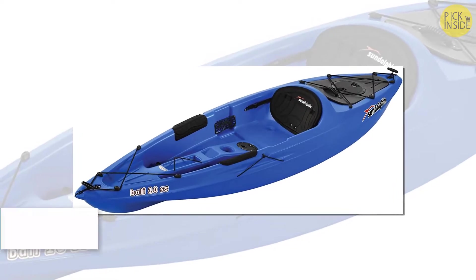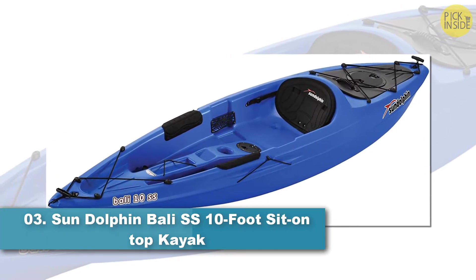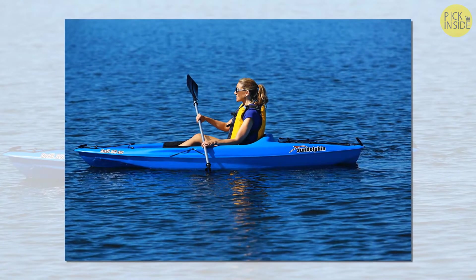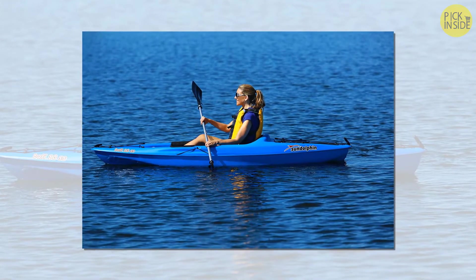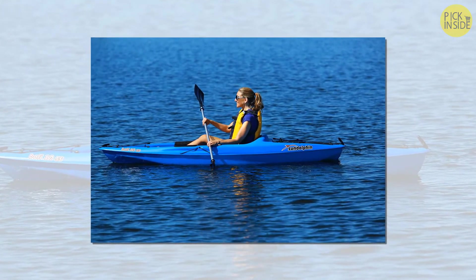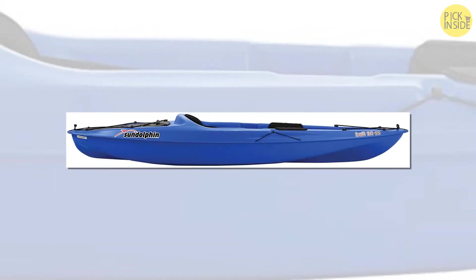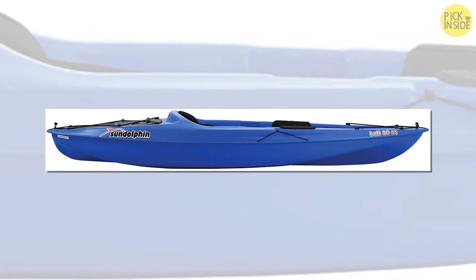The Sun Dolphin Bali SS 8-foot sit-on-top kayak. The Bali SS kayak from Sun Dolphin is a recreational sit-on-top kayak which comes in three length sizes: 8 feet, 10 feet, and 12 feet. This large capacity entry-level kayak is not only affordable, it provides superior and easy-to-use features that novice kayak fishermen will love. The durable kayak tracks well on lakes and rivers due to its high-density, UV-stabilized hull design and fantastic paddling system.